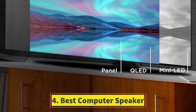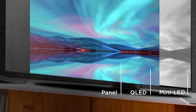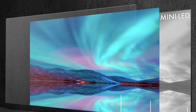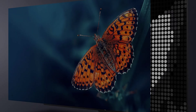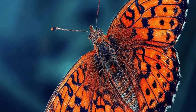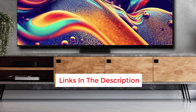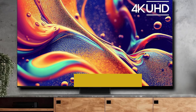Number 4: TCL 65-inch QM8 QLED 4K TV. TCL's QM8 is one of the most impressive QLEDs we've tested, offering high-end performance at a lower price than similar models from brands like Samsung. The display reaches a peak brightness of around 2,000 nits, making it capable of delivering stunning HDR performance even in bright rooms. With its mini-LED backlight and full-array local dimming, the QM8 effectively controls light output across more than 1,000 zones, resulting in deep black levels. During our review, we didn't notice any significant halos around bright objects.